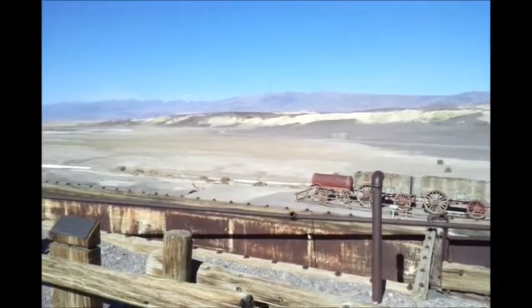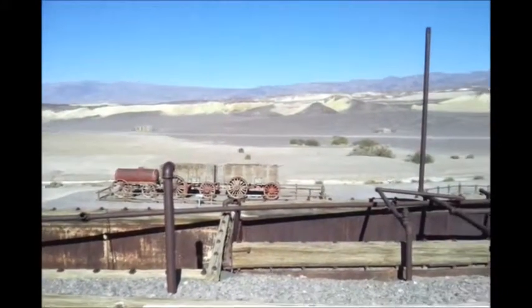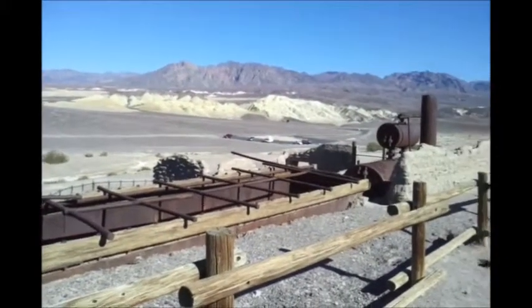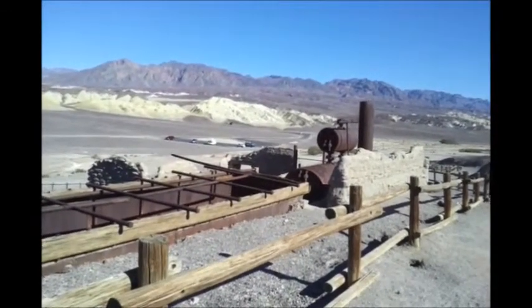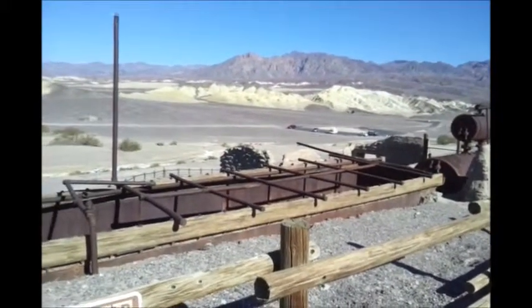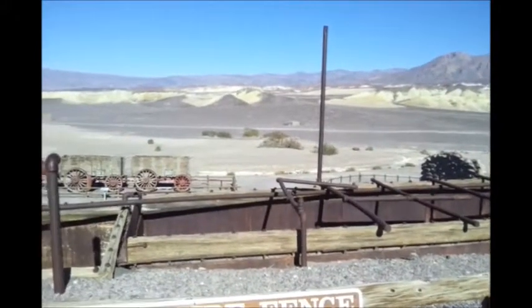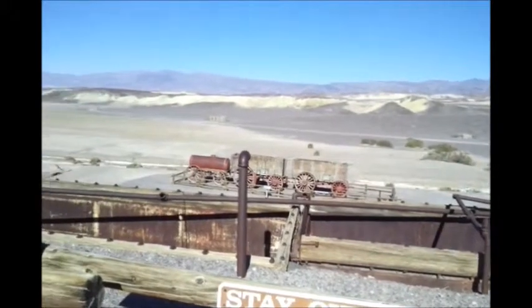We're at a borax processing plant. This machine over here would produce steam that would go through these pipes and wash down on the borax and melt it. When pipes were stuck in the borax as it cooled, you'd be able to haul it out.